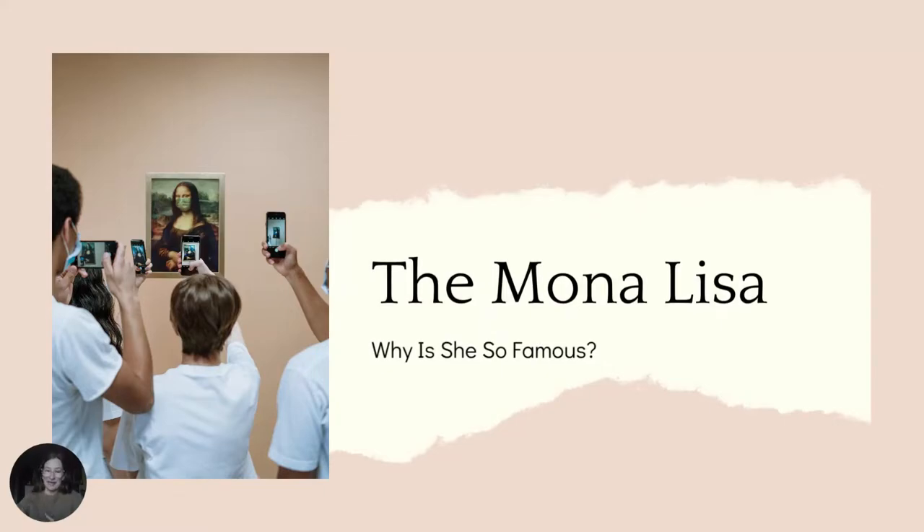Hi and welcome to today's lecture. I'm Taya and I'm here to teach you all about art history.